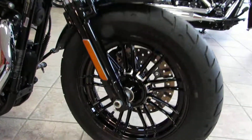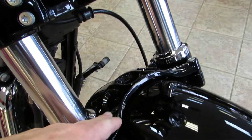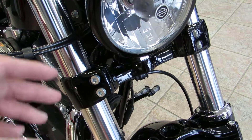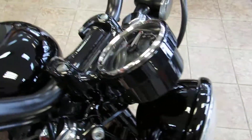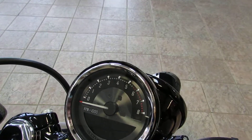Up front you've got the split-spoke cast wheels, blacked out lower forks. Got the nice fork brace there. The new dampening style front end — it's got the cartridge style front end on these now, as of 2016. Blacked out headlight bucket, got the nice low-laying speedometer. This one has been upgraded with the digital tachometer speedometer, all digital setup.